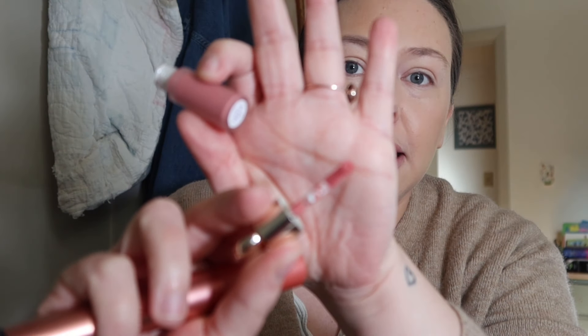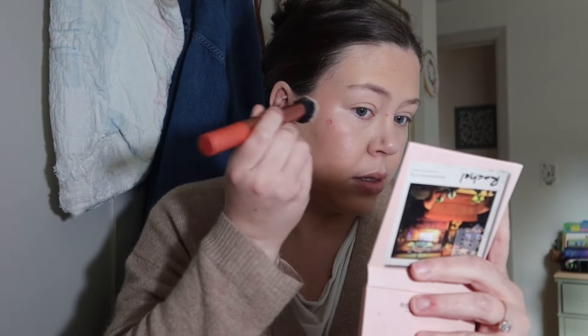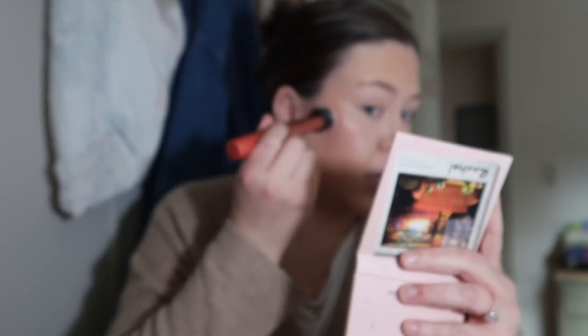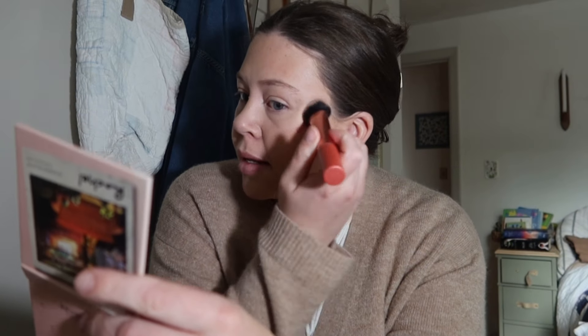The applicator is just a teeny tiny doe foot. I'm scared — just put another little dot and blend it out. That is so pretty and it looks so natural. It just blended out so easily. I'm putting it on the other side now. I did a lot on this side — whoopsie — please don't be a mistake.